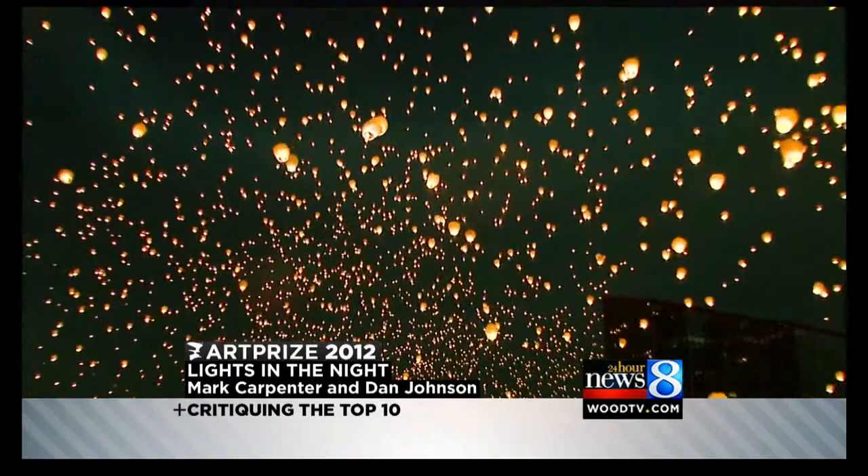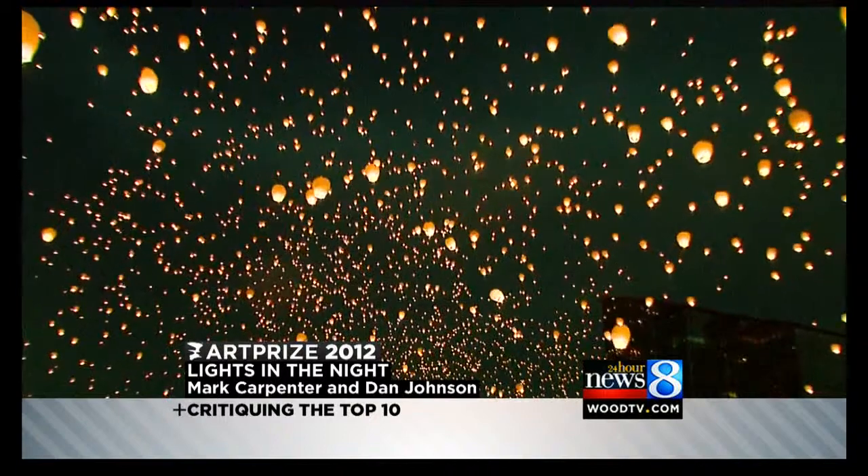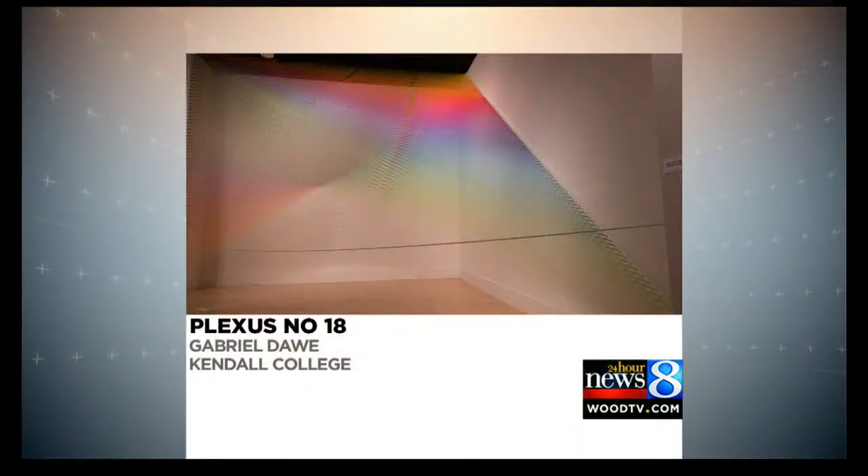What piece do you wish was in the top ten that is not? Plexus number 18. This man wove that right on site — four days of weaving between those hooks to create almost like a structure of threads that, as the threads interact, create rainbows and twists. It's just lovely. I really wish that one had made it. I really thought I saw that as a possible winner.